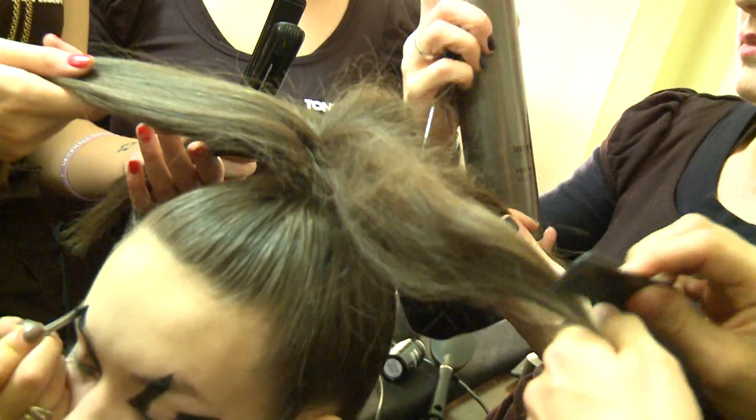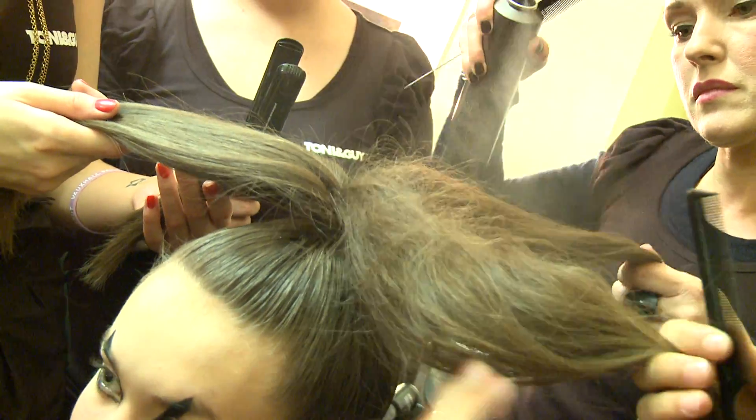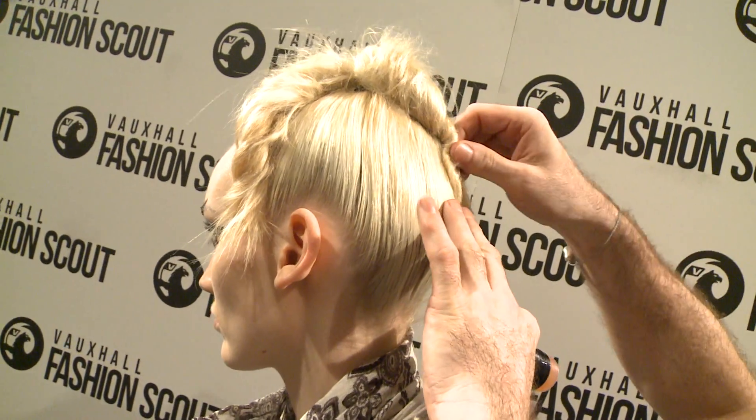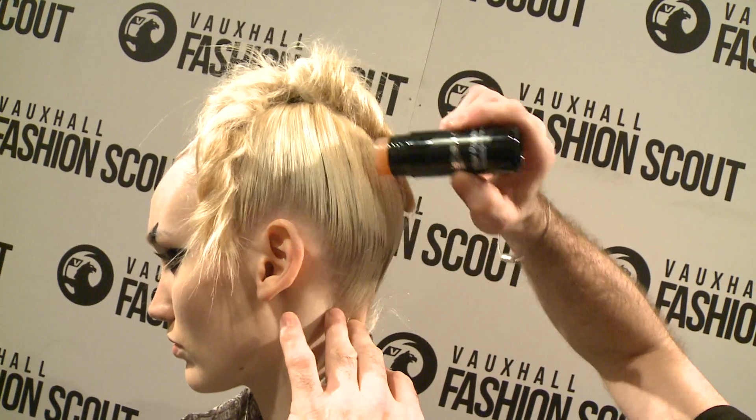The top sections we work through with hairspray when we're actually crimping and backcombing the hair through, and then securing it. For showtime, we go through the hair polish on the flatter areas, just to create a very high sheen against the lights, so you definitely get that multiple texture that's very much key in the season. I would describe this look as a late 70s punk influence.